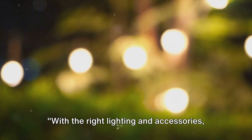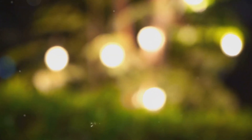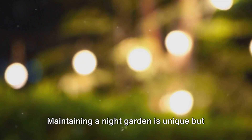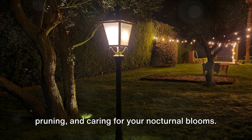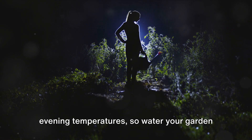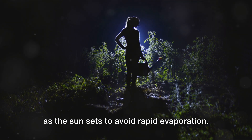With the right lighting and accessories, your garden will transform into an enchanted moonlit landscape. A beautiful garden requires care and attention, especially when it blooms under the moonlight. Maintaining a night garden is unique but not overly complicated — focus on three essential tasks: watering, pruning, and caring for your nocturnal blooms. Most night-blooming plants prefer cooler evening temperatures, so water your garden as the sun sets to avoid rapid evaporation.